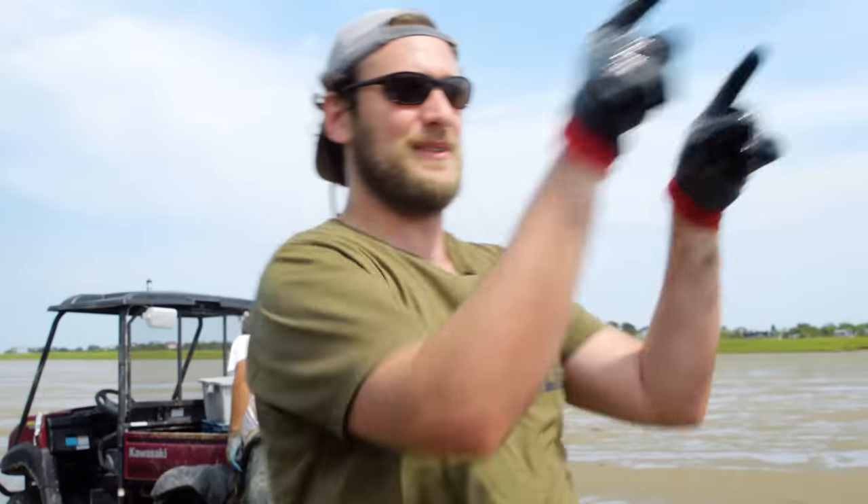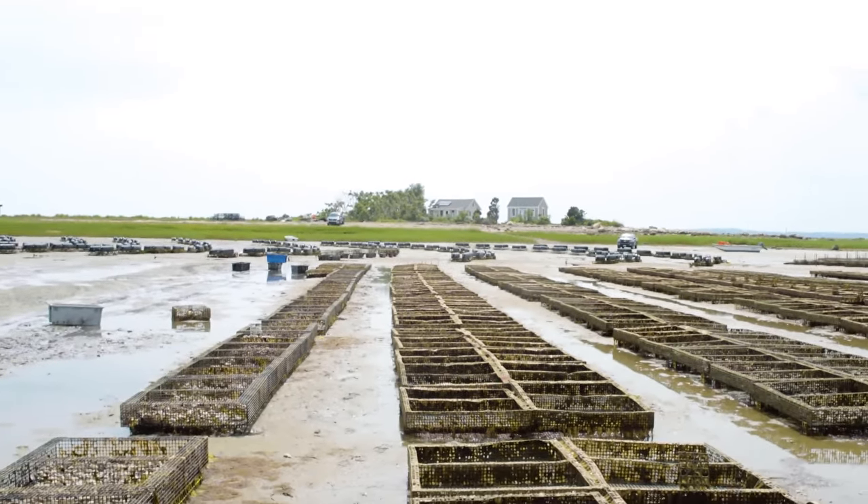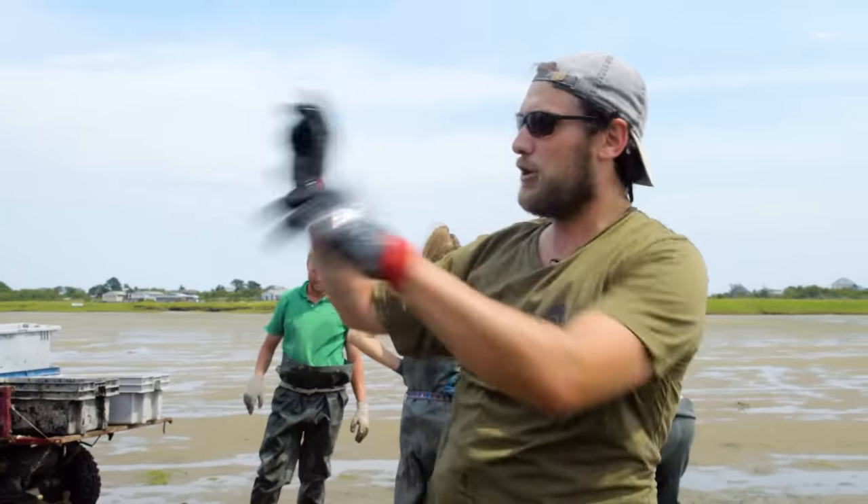So in the winter, they take every single oyster out of the water and they put them in the basement of that house down there. They have like a big root cellar, and they can stay out of the water that long, and then come springtime all of them go back out here.